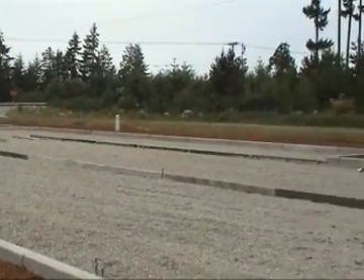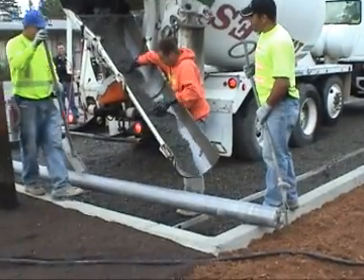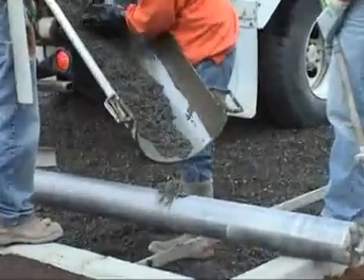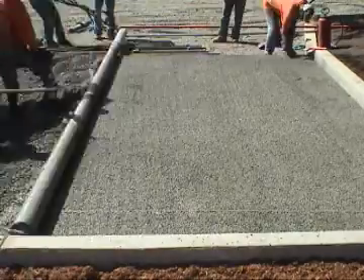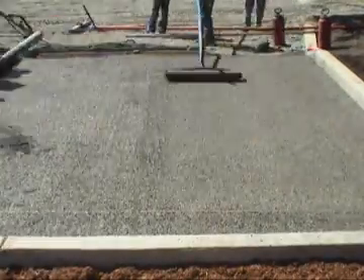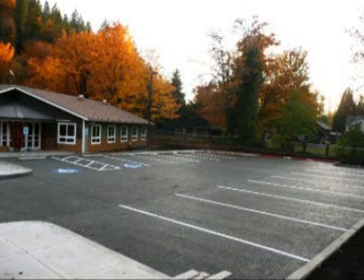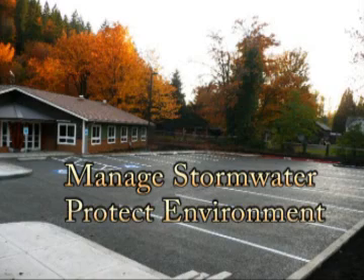Finally, all the prep work is done and it's time to actually pour the concrete. Once it is checked for proper mixture, the rest goes fairly quickly. Paint some stripes and we have a couple of very nice parking areas that also manage stormwater and help protect the natural environment.